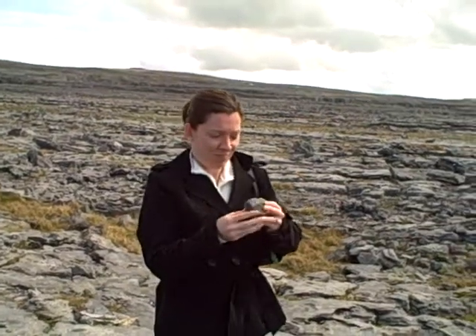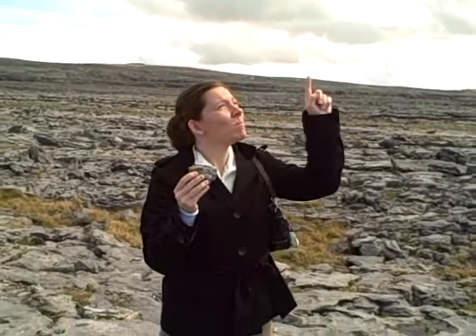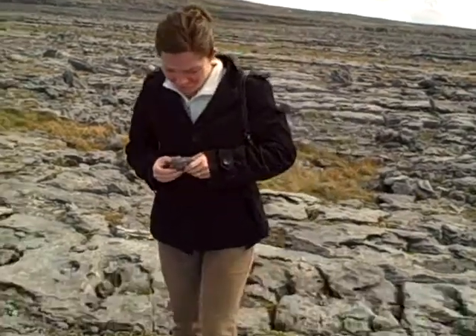Today I'm joined by geologist Dr. Warnick. Dr. Warnick, we are at The Burn in Ireland. What can you tell us about these rocks?